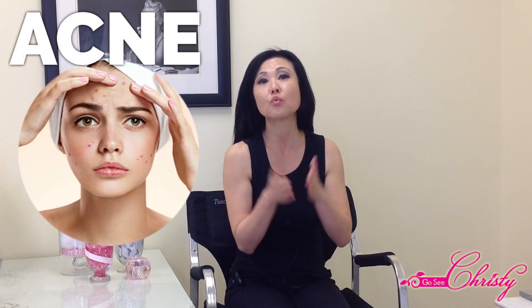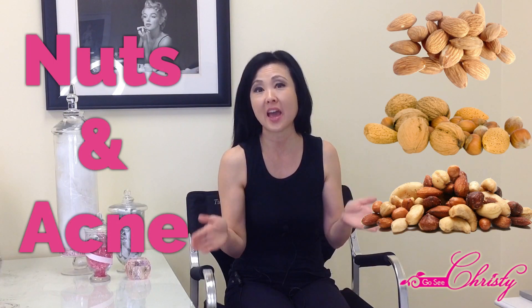Hey everyone! This is Christy here with Go See Christy Beauty Boutique, and we've been doing a series of videos on Acne. We actually have a playlist that we're focusing on Acne Hacks. So today we're going to be talking about Nuts and Acne.